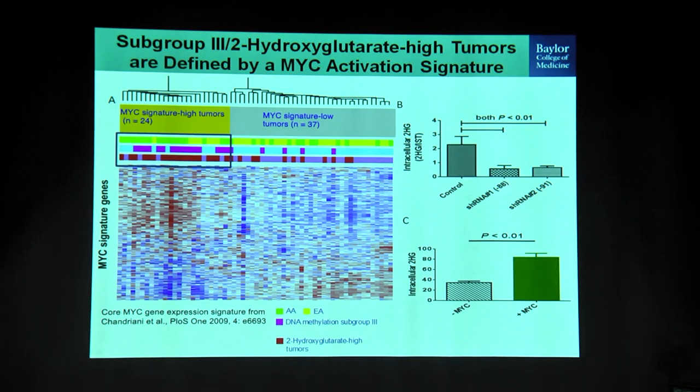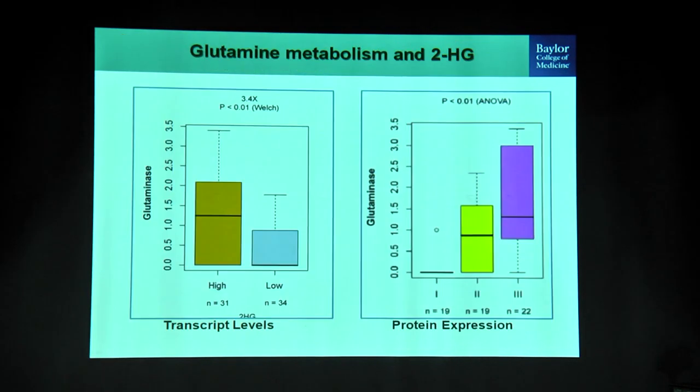We then asked what drives this tumor subset upstream. We stratified tumors based on known transcription factor signatures, and the one that really stood out was MYC. Stratifying patients by MYC signature allowed us to separate subgroup 3 from the rest — high MYC patients who are predominantly African American with a specific DNA methylation signature and high 2-hydroxyglutarate are the patients with poorer prognosis. We validated this in cell line models, showing that knocking down or re-inducing MYC expression changes 2-hydroxyglutarate levels.